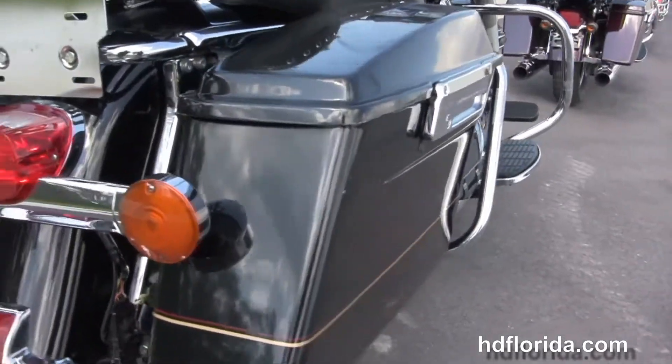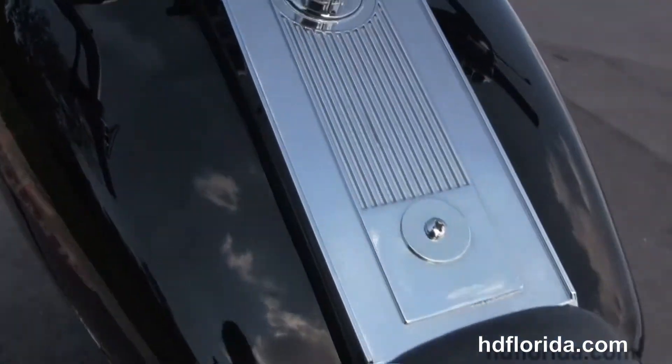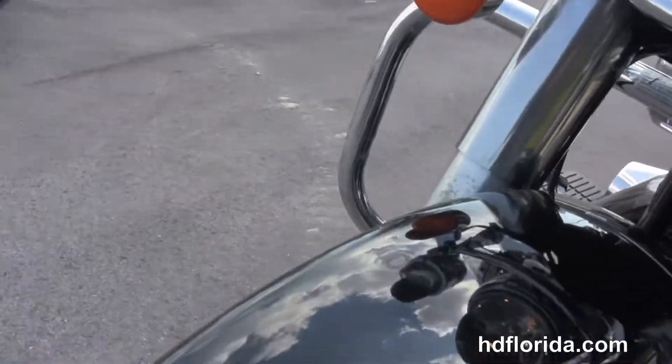Full-size rider and passenger floorboards, the hard-locking saddlebags, chrome luggage rack and passenger backrest, the upgraded 2-up Mustang studded seat, chrome tank trim, and the upgraded heritage style pull-back bars with chrome switch housings and master cylinder covers.